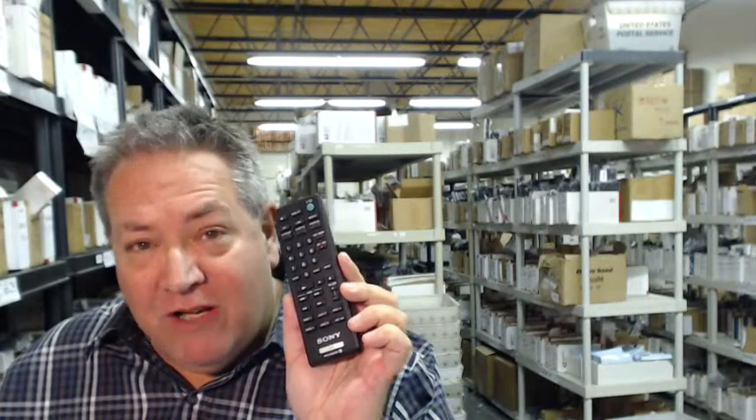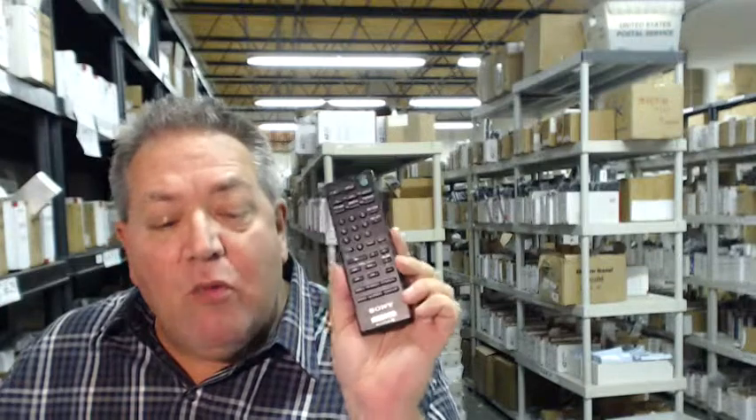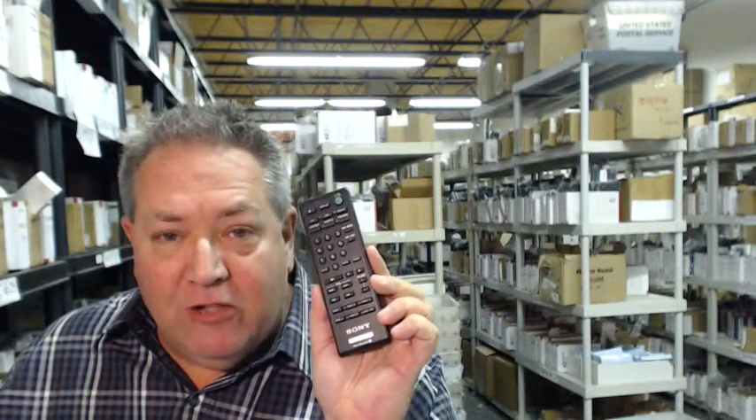That's because this is electronicadventure.com and we have over 300,000 brand new original remotes in our warehouse. So whatever you order — whether it's RCA, JVC, Mitsubishi, Haier, Yamaha — if it's a Sony, we'll ship it out to you the day you order it or the next business day.